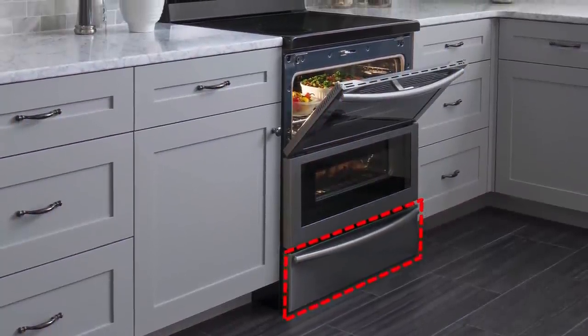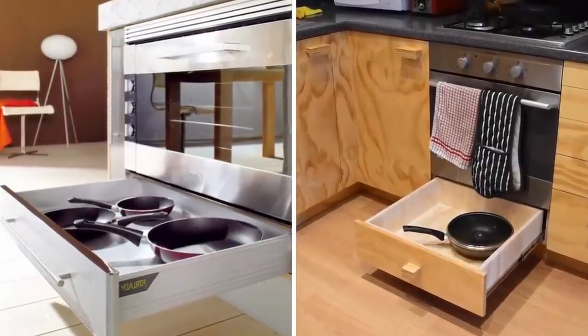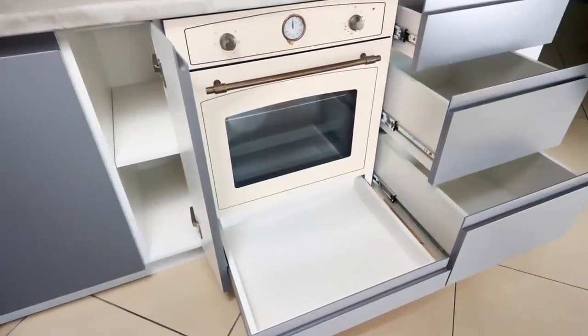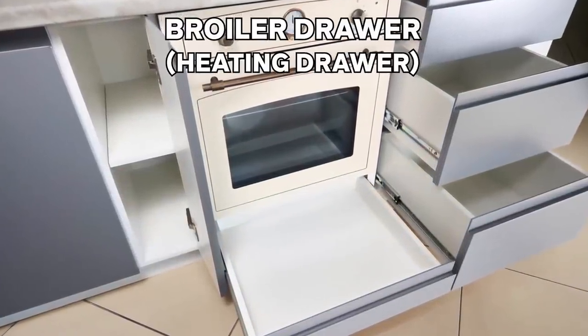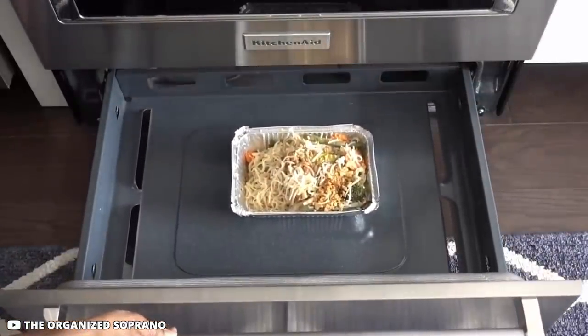Manufacturers provide a small drawer generally situated just below the main door of the oven. Most users think it's a storage place for pans and pots used for baking, but that's not what manufacturers had in mind. It's normally called a broiler drawer or a heating drawer, and is purposely designed to keep cooked food warm by placing it in there until it's served on the dining table.